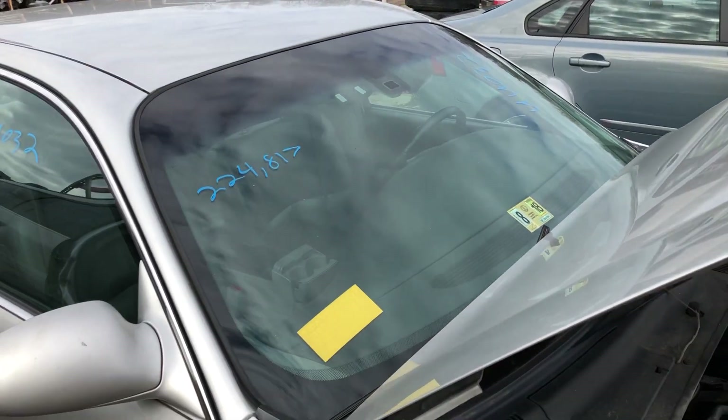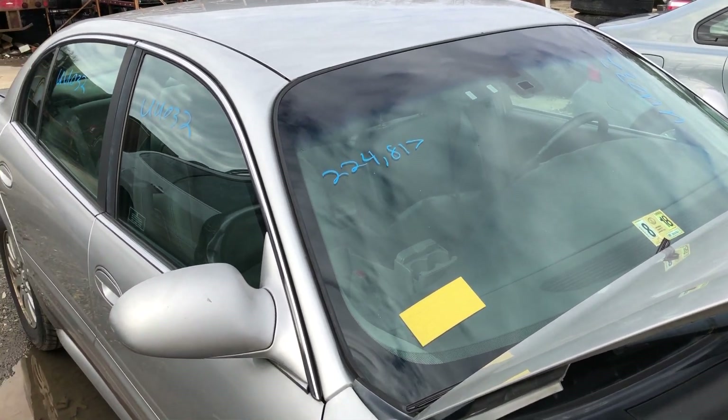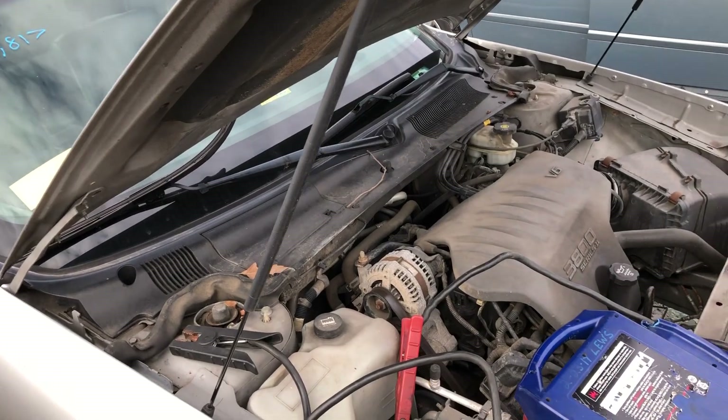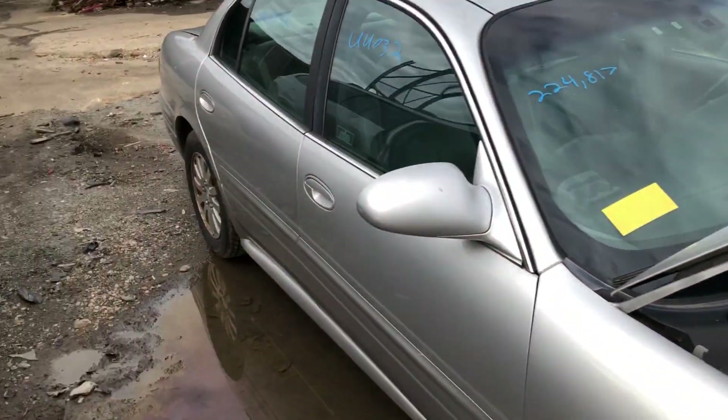The body's pretty decent on it. The engine is not starting — I believe it's something with the starter itself. I do have the jump box on it over here, just to test out some of the other stuff on this vehicle. We'll do a quick walk-around.